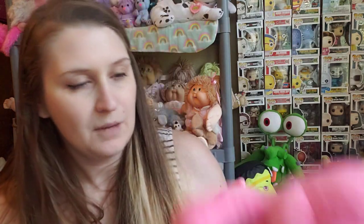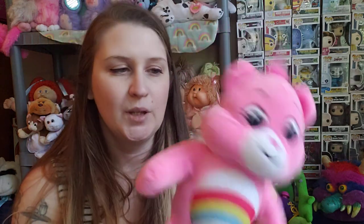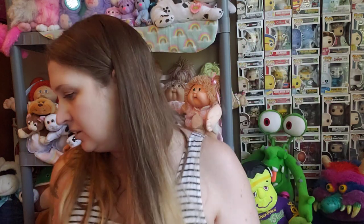I found a Basic Fun Care Bear — this is Cheer Bear. We didn't have this one, so I picked it up. My kids really like the new style, and I like the new style too, how cartoony it is. I always pick up the Care Bears.